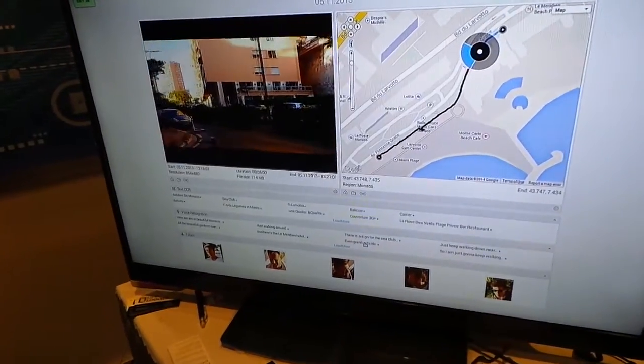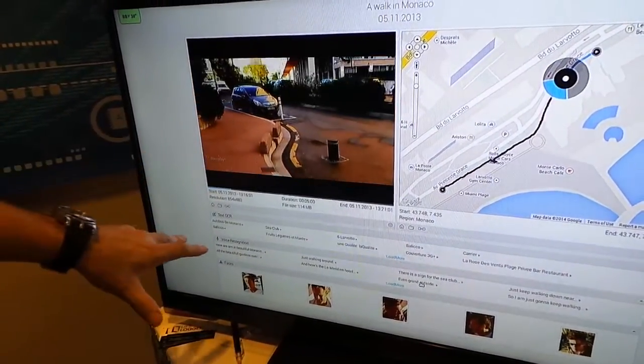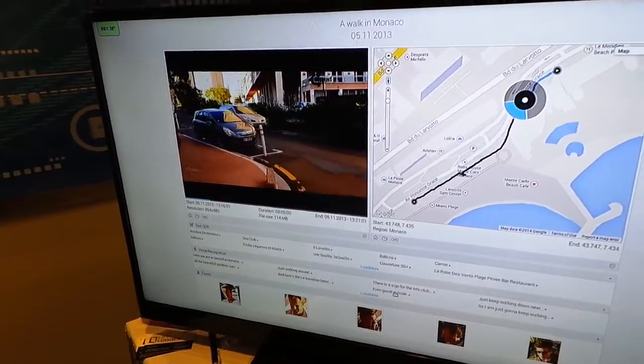A person says 'even granted outside the hotel,' and the video goes right to that part. So our software automatically picked up the voice recognition.